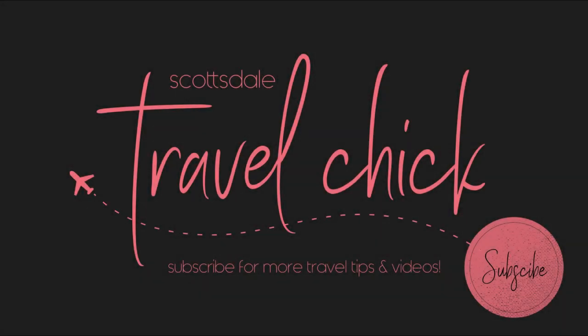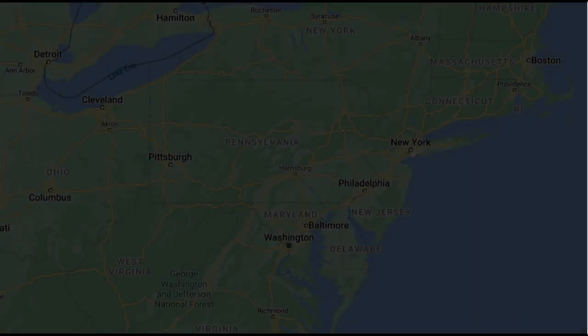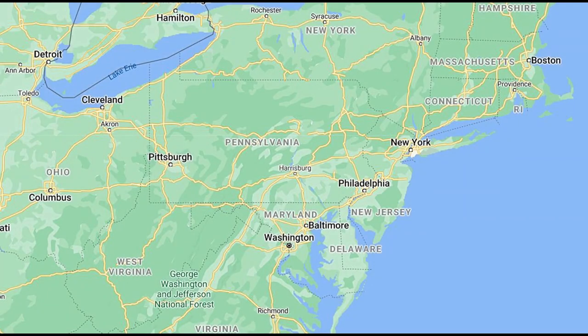Hey there folks, Scottsdale Travel Chick's Sidekick here to tell you about a few of the things you should see and do on a weekend trip to Pittsburgh, Pennsylvania. But before we get going on all the sights and things to do, just a little bit about Pittsburgh itself.